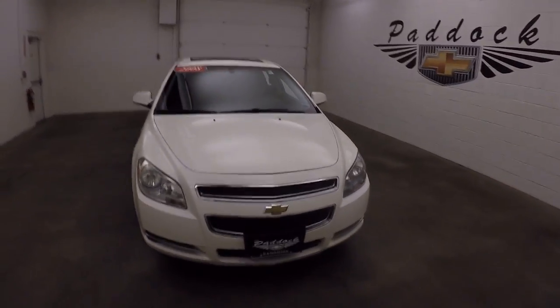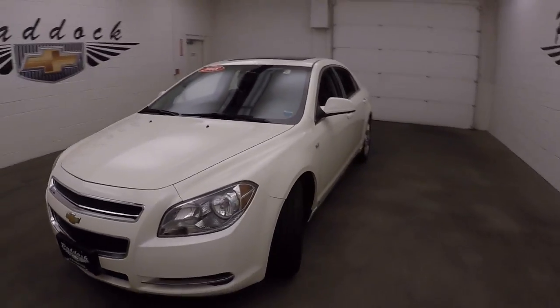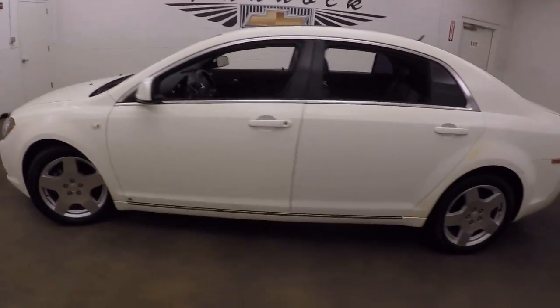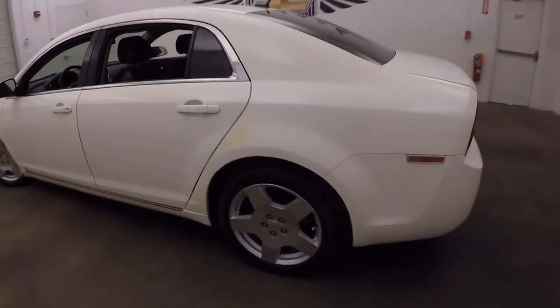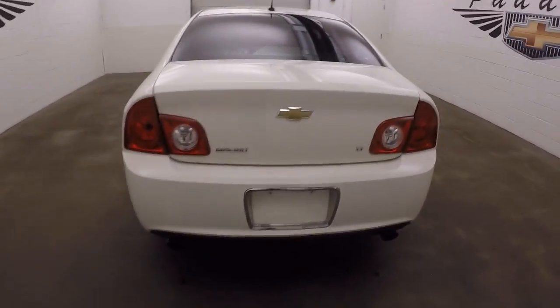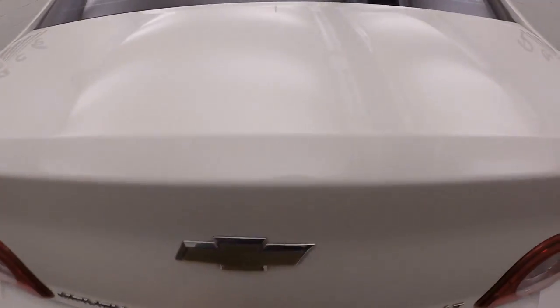This is a 2008 Chevy Malibu — great paint, nice wheels, decent tires, dual exhaust coming off the back, nice large trunk, and nice cargo nets on the side.